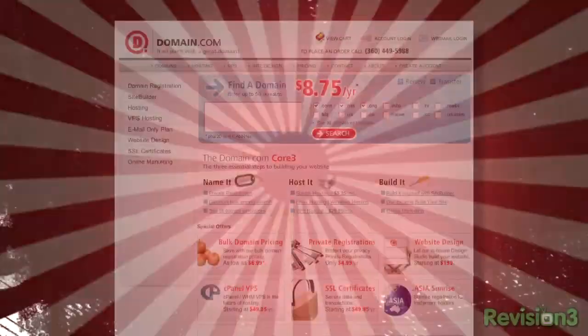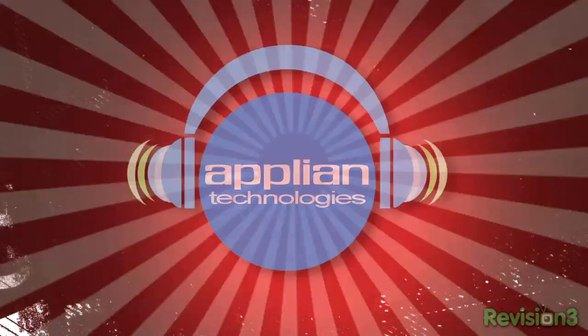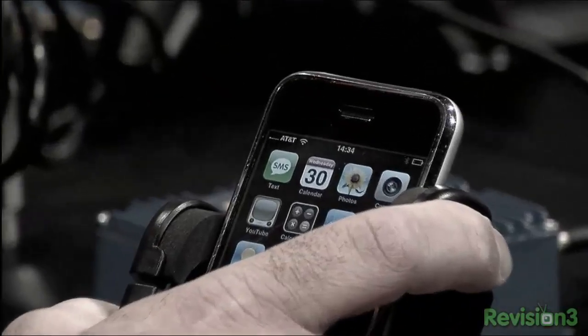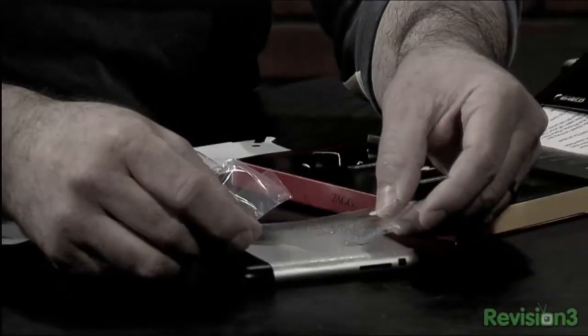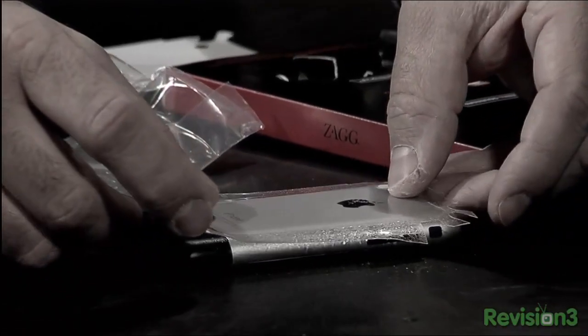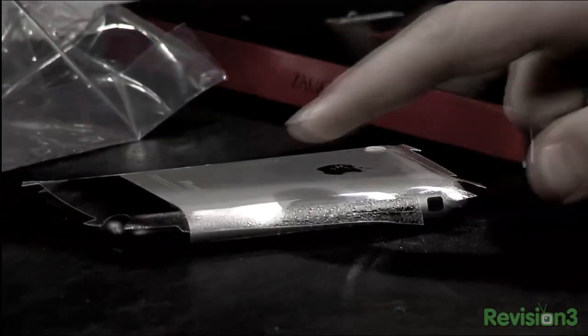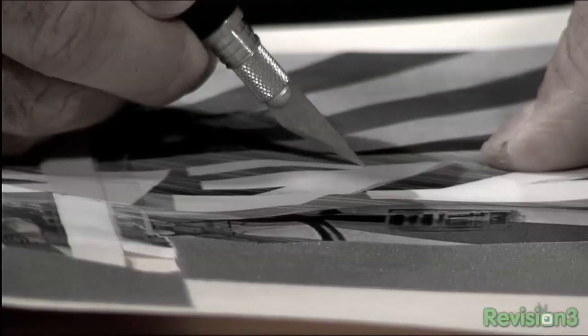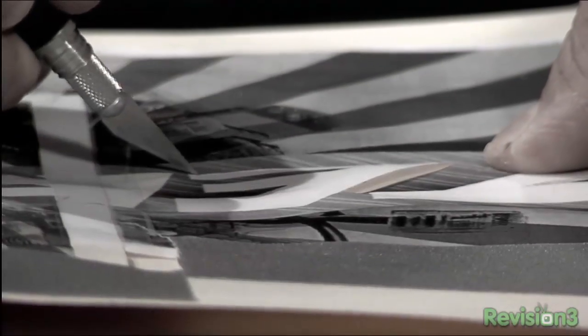This episode of Techzilla has been sponsored by Domain.com, Aptly, and Data Robotics. We've got some great stuff coming up on this episode. Kevin Rose is here, he's going to be co-piloting the show. We're going to talk about boosting the range of your cell phone, making sure your shiny new iPhone or iPod doesn't end up with a scratched screen. We've got stencils, a festival of stencils and viewer questions, and a lot more coming up on today's Techzilla.